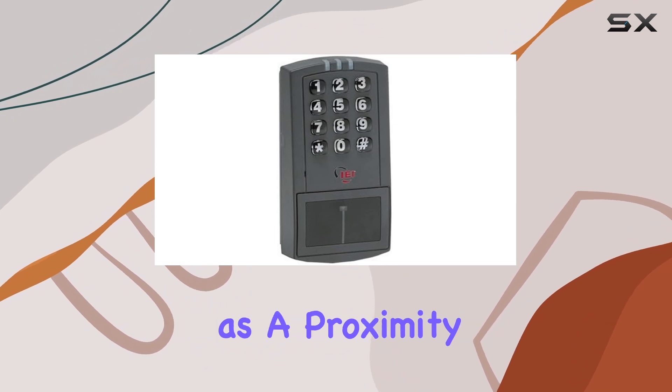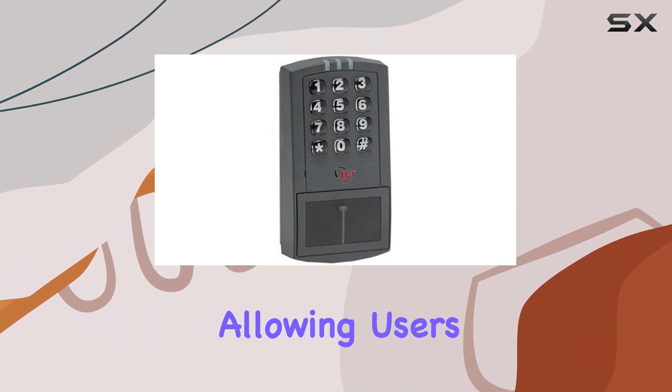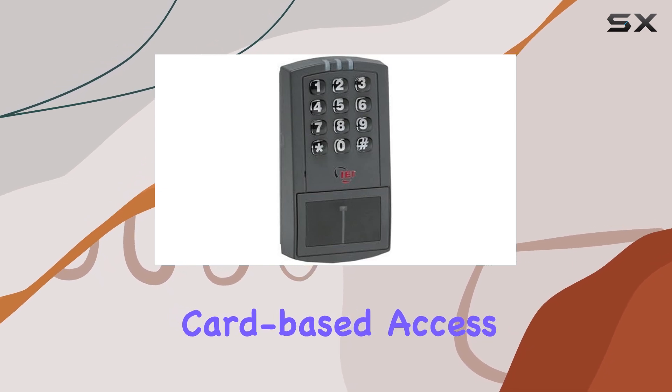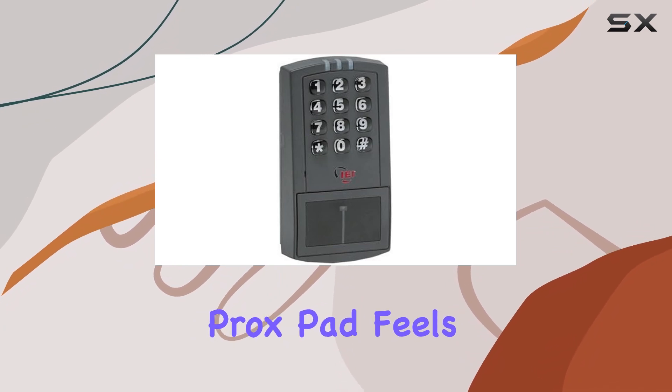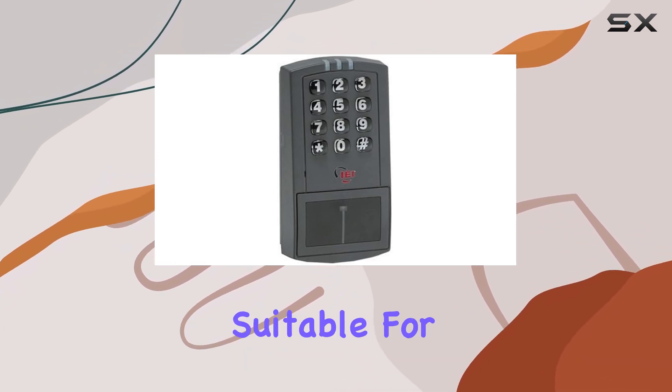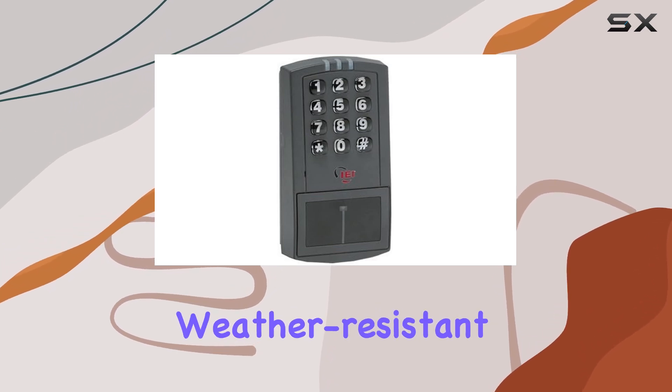Its dual functionality as a proximity reader and keypad offers flexibility, allowing users to choose between card-based access or PIN entry, enhancing security options. In terms of build, the ProxPAD feels sturdy and durable, suitable for both indoor and outdoor installations thanks to its weather-resistant design.